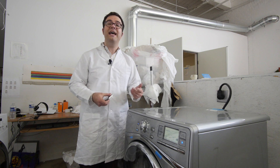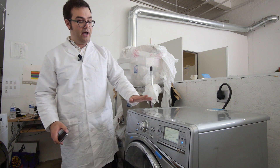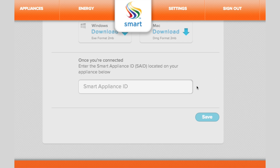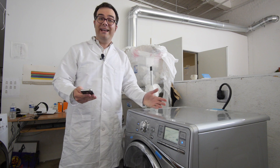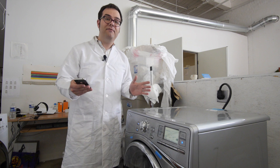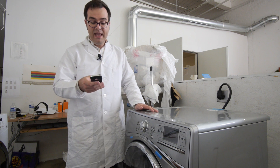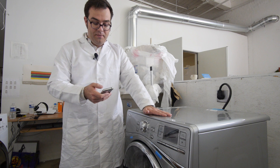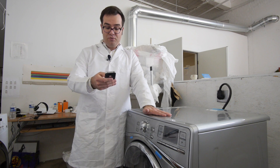To get started, you first have to connect your appliance — in this case the dryer — to the internet. You register your appliance on the smartphone app. Unfortunately right now it's only available for iOS, but it may be coming to other operating systems soon. Then you register your address so the app knows exactly where this appliance is running.